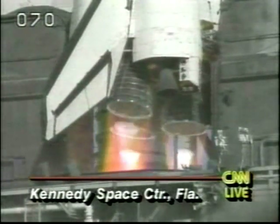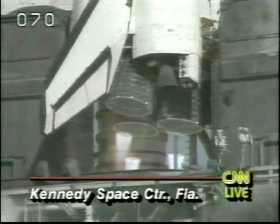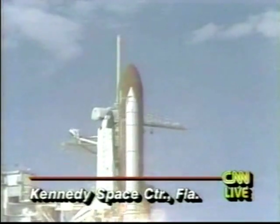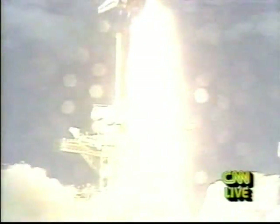We have three main engines up and running. 3, 2, 1, 0. And liftoff — liftoff of the Space Shuttle Discovery and the first international microgravity laboratory.